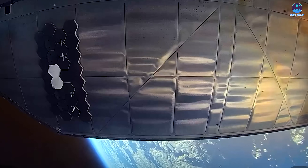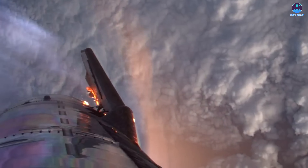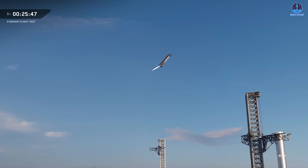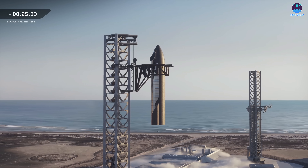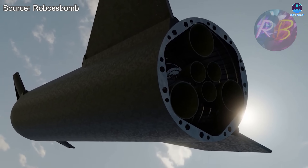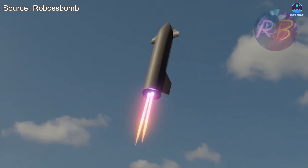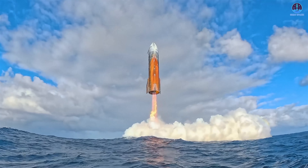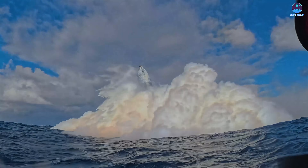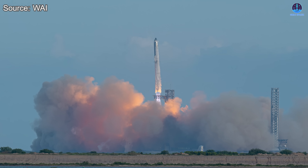Around the one-hour mark, Starship slows into transonic speeds. Rather than heading directly to a landing, the spacecraft performs dynamic banking maneuvers, testing subsonic guidance algorithms. This experimental step simulates the complex paths Starship will one day follow when returning to Starbase for a controlled landing on land. Finally, at one hour, six minutes, and 14 seconds after liftoff, Starship rotates from belly-first to vertical orientation. Three sea-level engines ignite, slowing the vehicle toward the ocean, before engines shut down and Starship performs a gentle splashdown at one hour and six minutes 30 seconds.